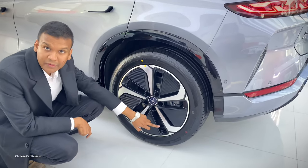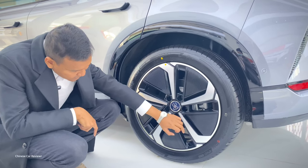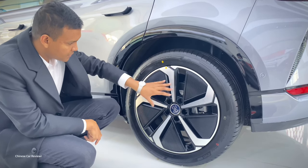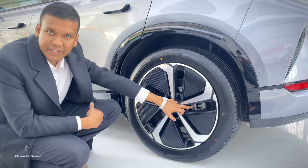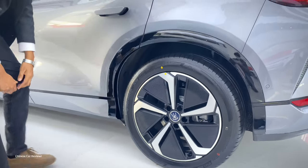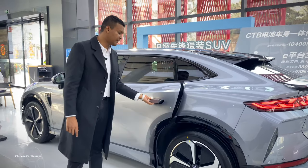The vehicle comes with 20-inch or 19-inch wheels with Hankook tires. The tire size is 265/45 R20, but you can also choose 19-inch if you prefer. You can see the brake setup — it's a basic brake, not the Brembo, but it looks great with the vehicle. The door handles are pop-up style — these are not electric doors.